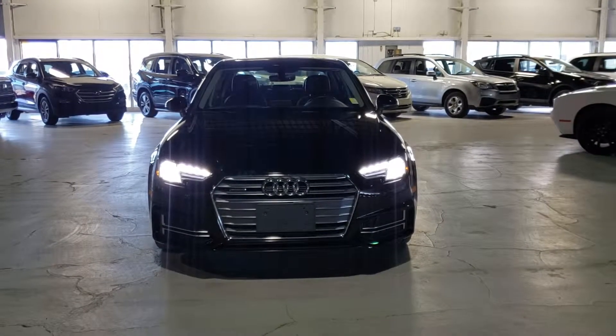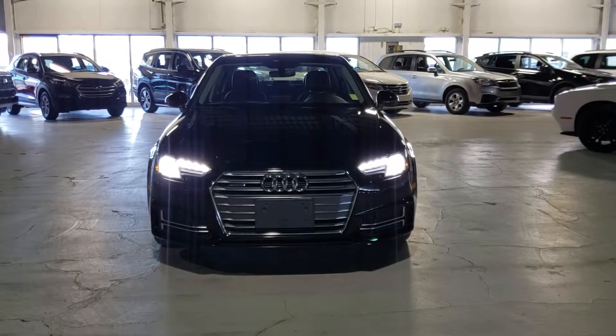Hey, it's Kyle here from North State Mitsubishi. I want to do a quick video on this 2018 Audi A4 Quattro — come inside.